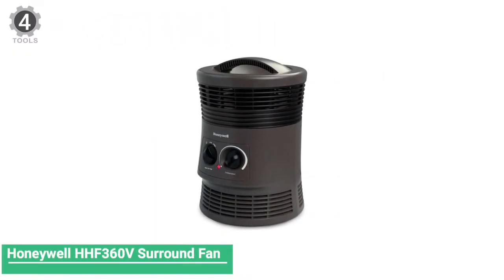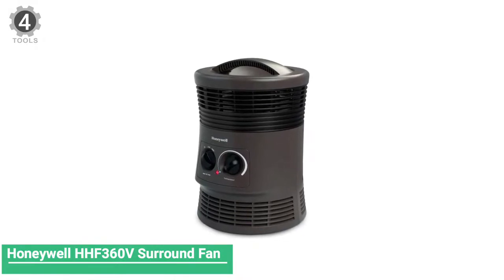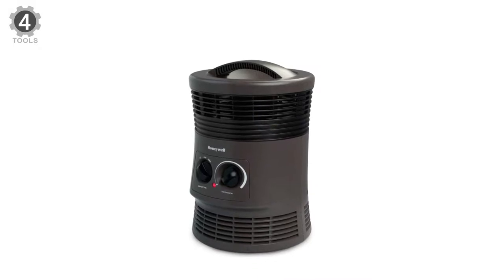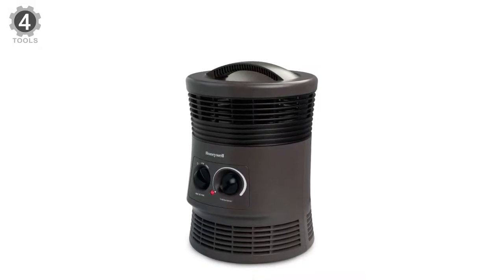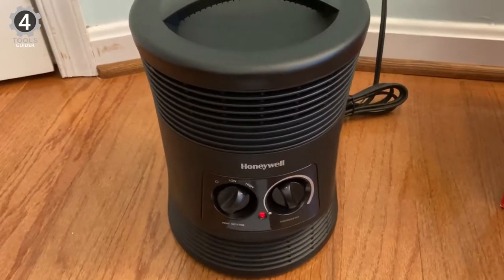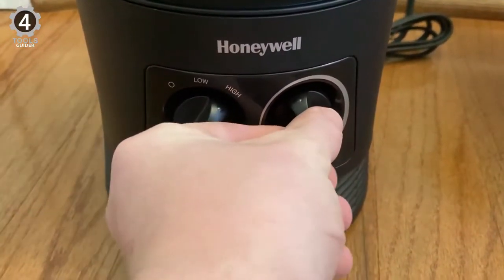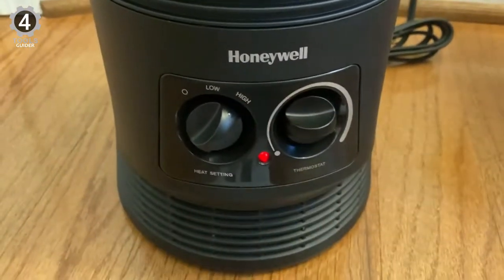Number 4: Honeywell HH-F360V Surround Fan Forced Heater. The Honeywell HH-F360V Surround Fan Forced Heater is designed for small to mid-sized rooms for additional comfort. This space heater features an adjustable thermostat, two heat settings, and overall heat output, so you're always cozy.